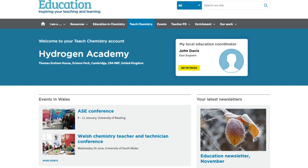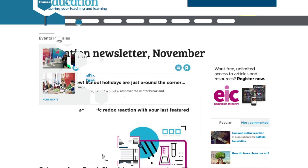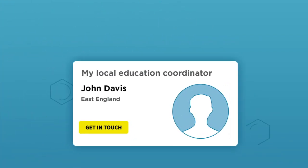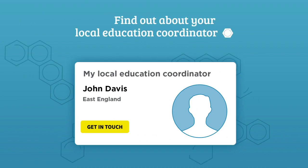On your school account page, you and your colleagues can easily find information relevant to your school or department. Find out about your local education coordinator.